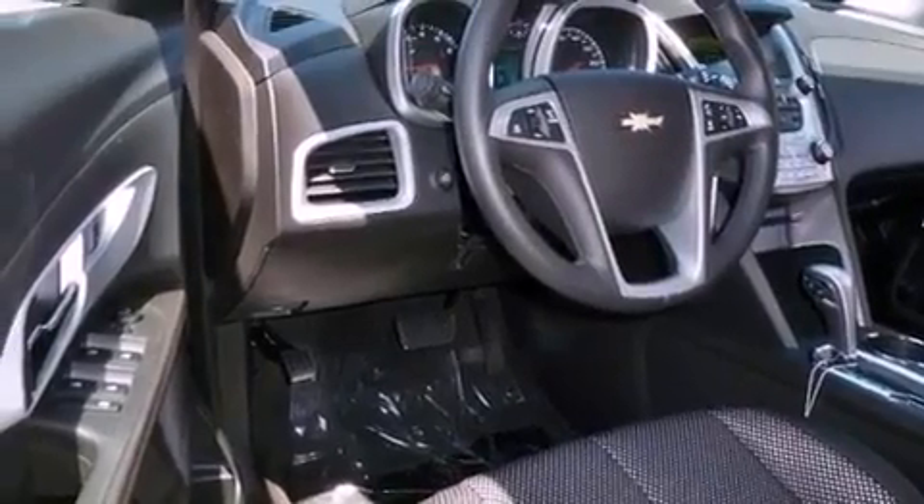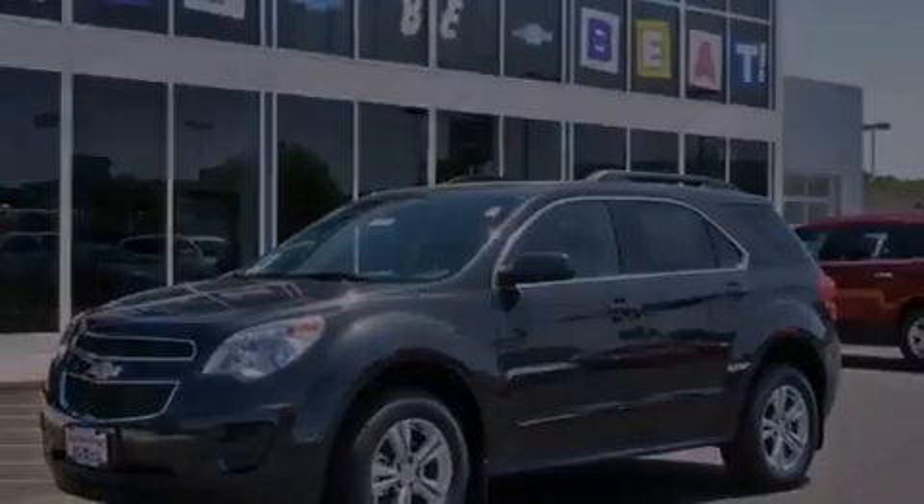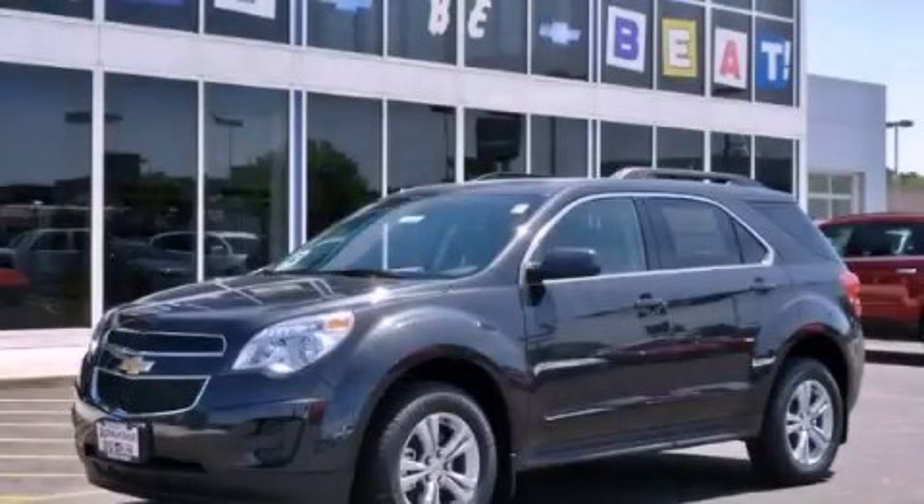With an EPA estimated rating of 32 miles per gallon on the highway, fuel efficiency does not take a back seat. Please call us today for more information on this great vehicle.